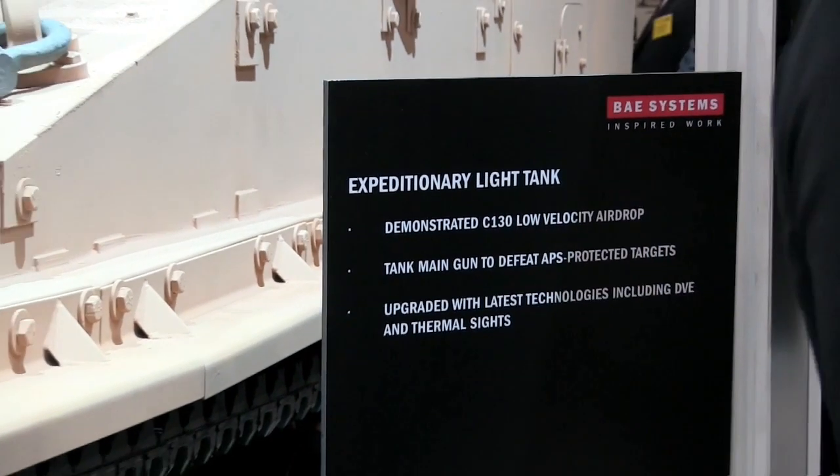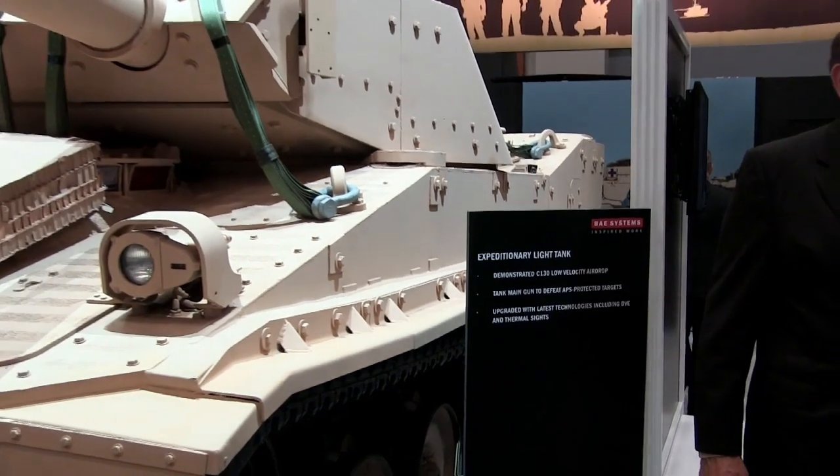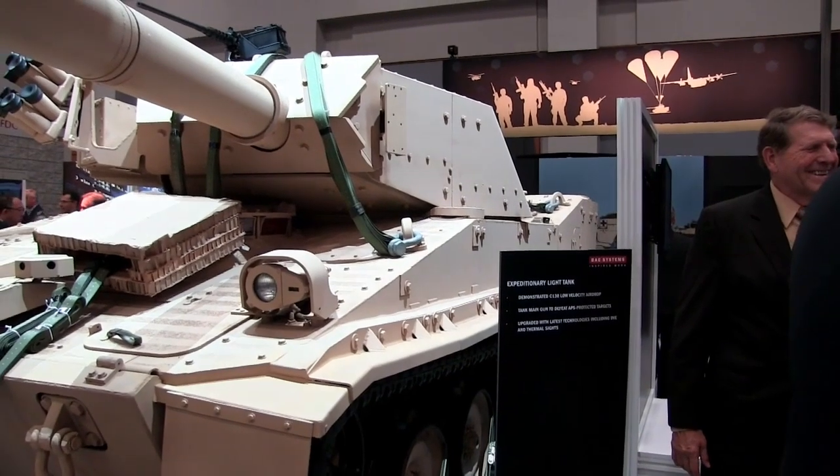The need for this kind of capability has really existed since World War II, when you were basically putting people down with nothing more than their boots and a rifle — clearly outmatched when behind enemy lines. The intent of this platform is to provide more firepower.